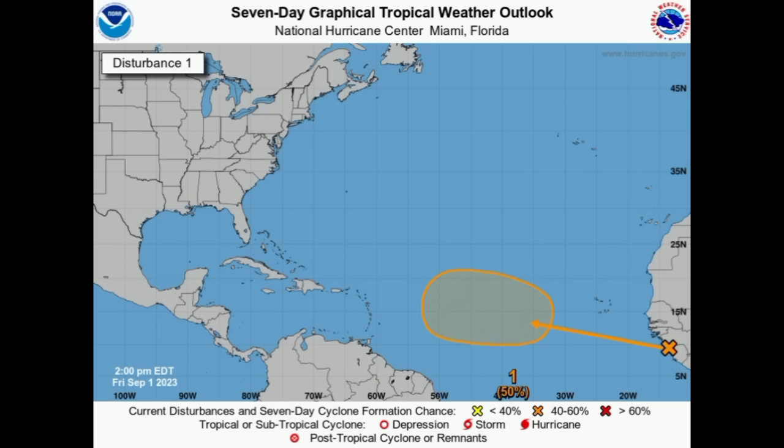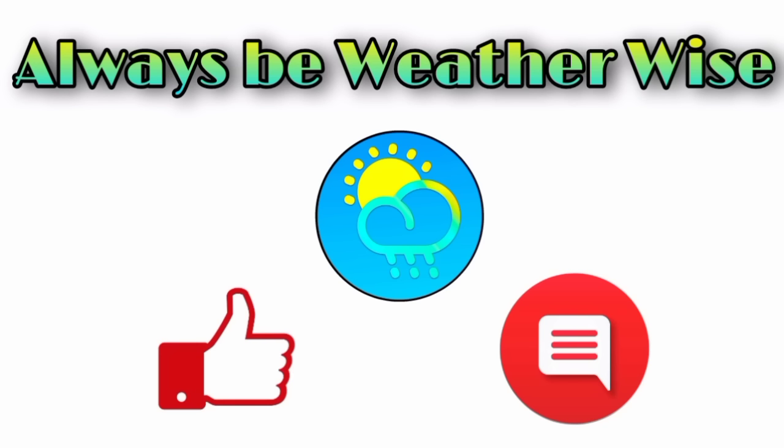That is what I wanted to share with you in this update and I hope you found it to be quite informative. If you have any questions, please leave them in the comments and I'll respond when I get the chance. And as always, remember to be safe.